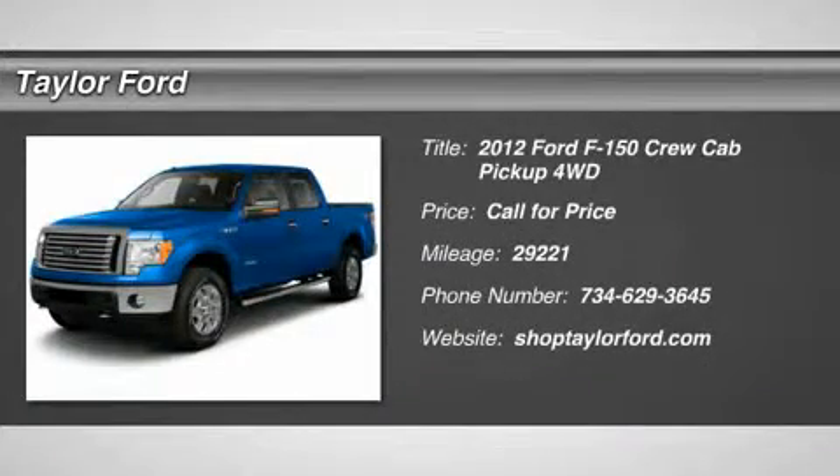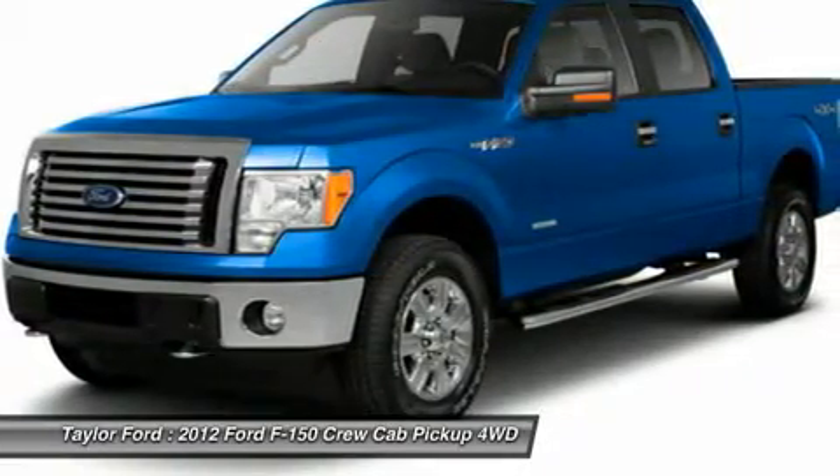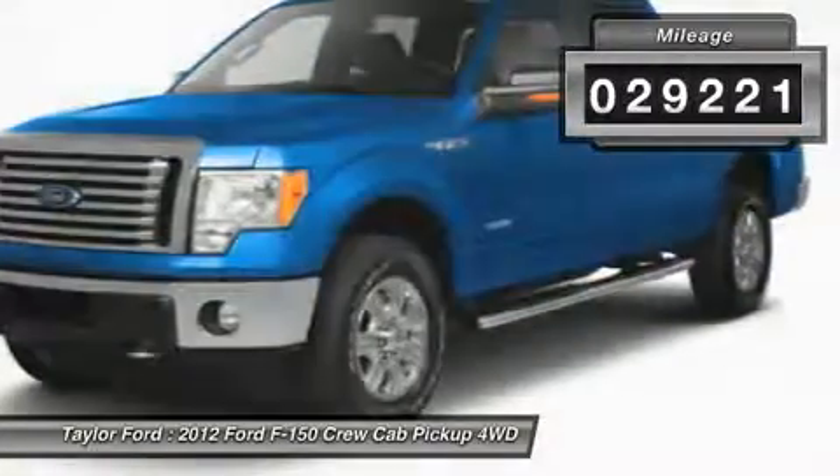The 2012 Ford F-150. A Ford F-150 knows how to handle any situation. It's built to follow orders — no whining. This vehicle has less than 30,000 miles.